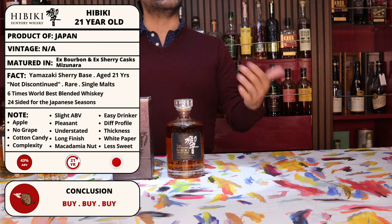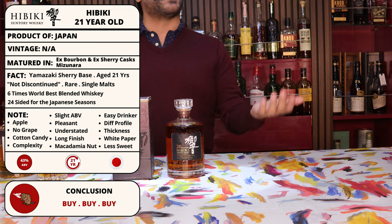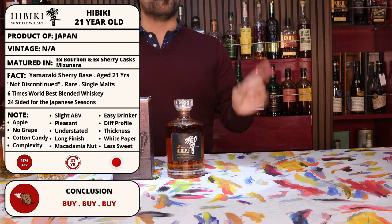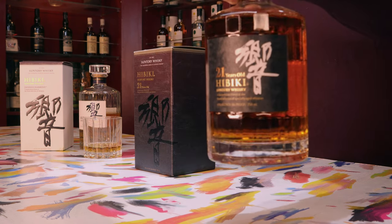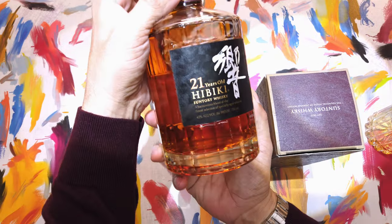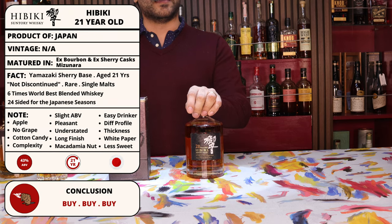It is aged in ex-bourbon American oak casks, ex-Sherry European casks, and Japanese Mizunara oak casks as well, which are getting really, really scarce. The base whiskey for the Hibiki 21 blend is built upon the Yamazaki Sherry cask whiskey. Although the 21 is not officially discontinued in America, it is super hard to find, and finding it at a reasonable price that won't set your wallet on fire is basically impossible.